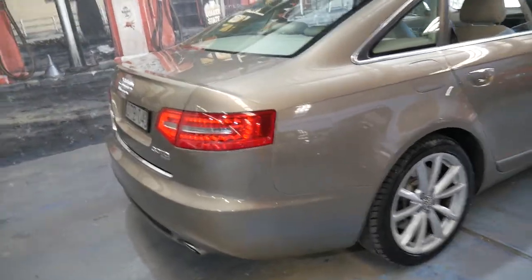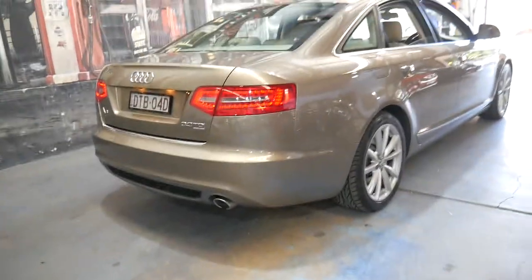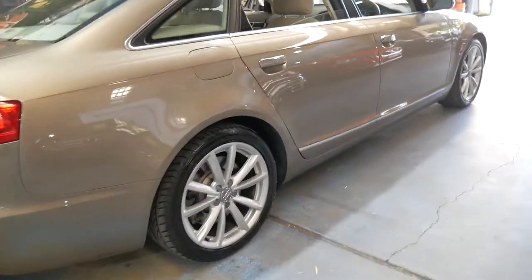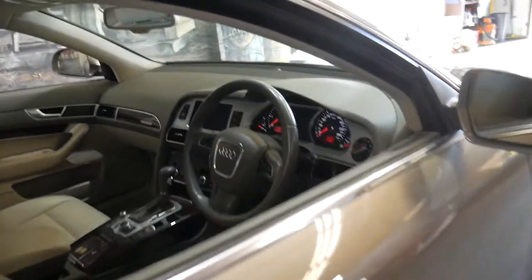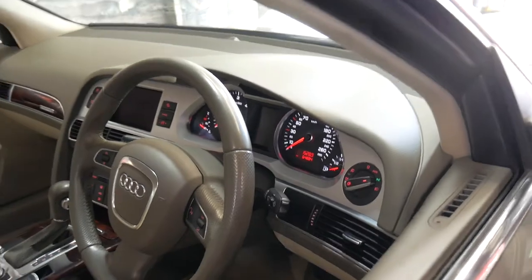Being the last of the series it's also got the LED tail lights, and generally I find with the last of the series they iron out any little issues that may have been in the model at the very beginning. It's a very nice example. I think it's priced very well — I certainly don't think it's going to last very long at this price.